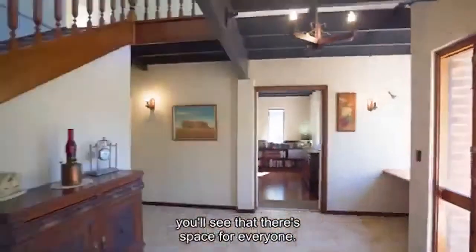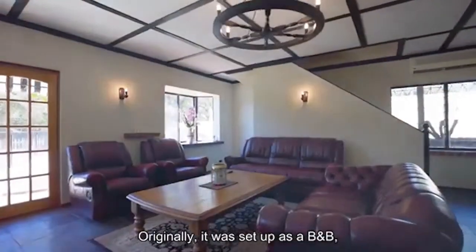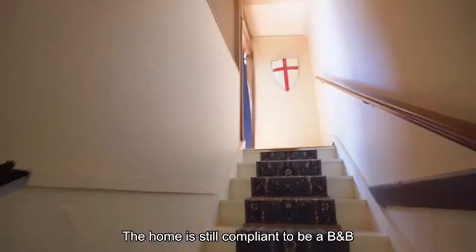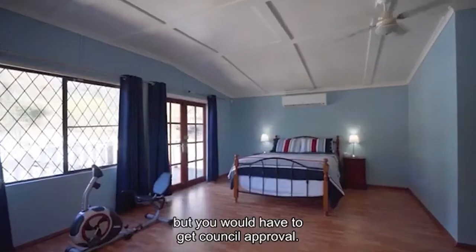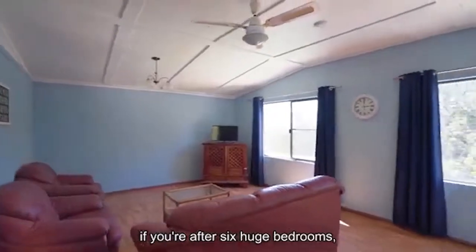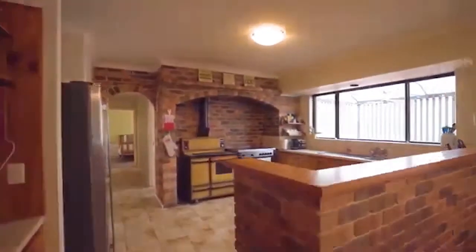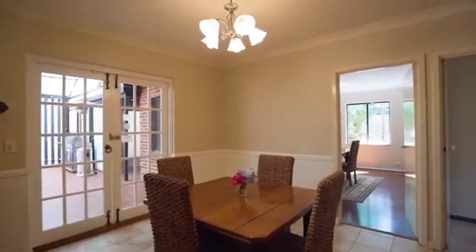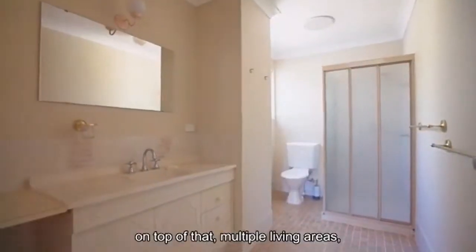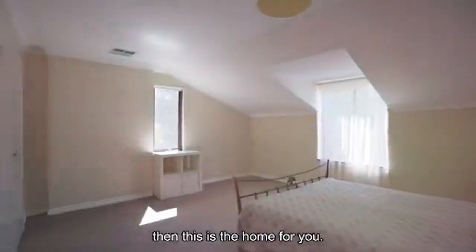From the moment you enter this home, you'll see that there's space for everyone and you may think, why was it built like this? Originally, it was set up as a B&B a couple of owners ago. The home is still compliant to be a B&B, but you would have to get council approval. If you put that aside, if you're after six huge bedrooms, all with their own en-suites, on top of that multiple living areas both upstairs and downstairs for the whole family, then this is the home for you.